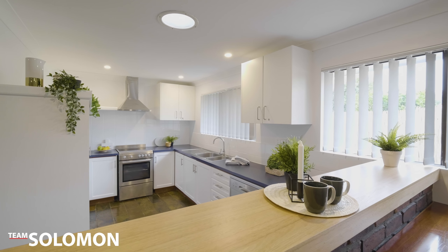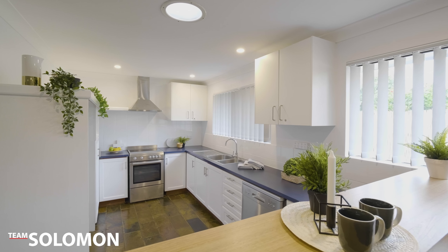The kitchen is all ready for its new owner. It's got a brand new stove, range hood and a dishwasher.